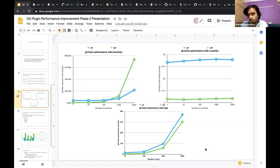To be more sure about it, I would like to calculate the Pearson correlation coefficient, which would quantify the linear relationship between the two parameters — number of tags and Git fetch performance — and allow us to more confidently describe the impact.